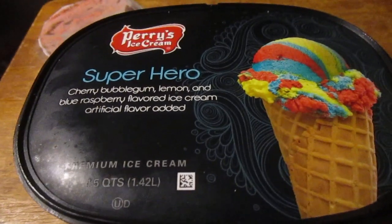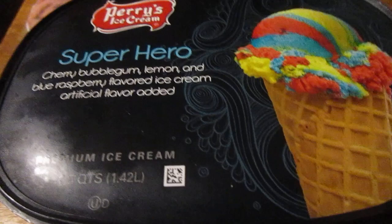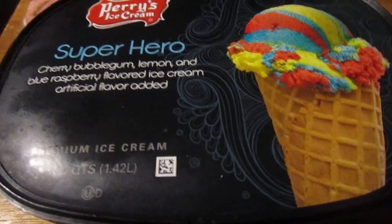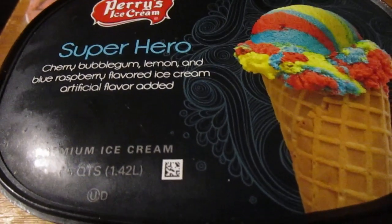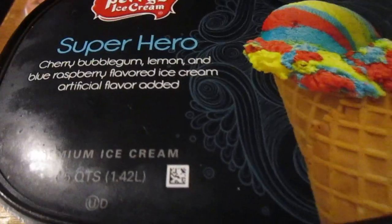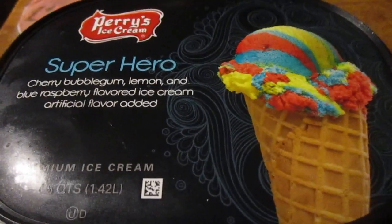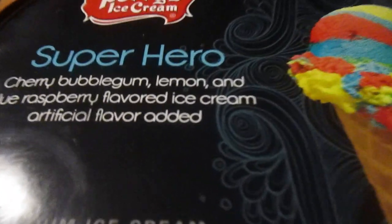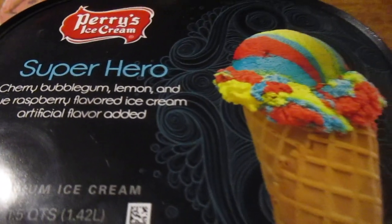Hey my legion, how y'all doing today? I'm here to review Perry's ice cream superhero ice cream. I remember as a kid — middle school, high school — a janitor and his wife opened up this little convenience store close to where I lived called Jay Nell's, and they used to have ice cream there. Summertime, going up there and getting superhero ice cream. It had a bubblegum flavor, cherry, bubblegum, lemon, and a blue raspberry — artificially flavored — and it was really good. I got this at Walmart for about four dollars and sixty-eight cents, try it out.